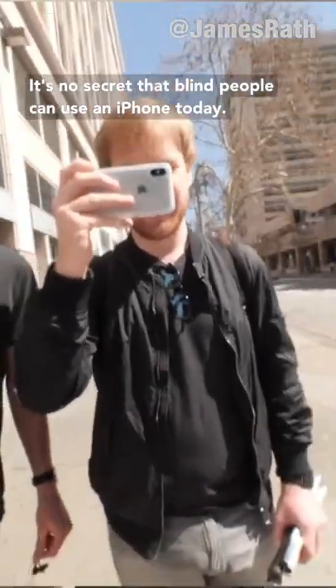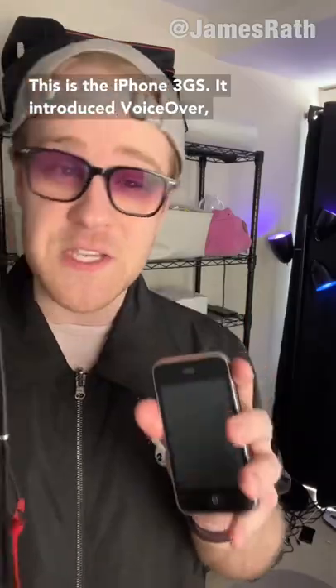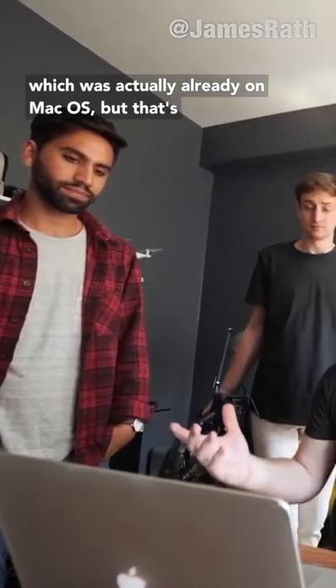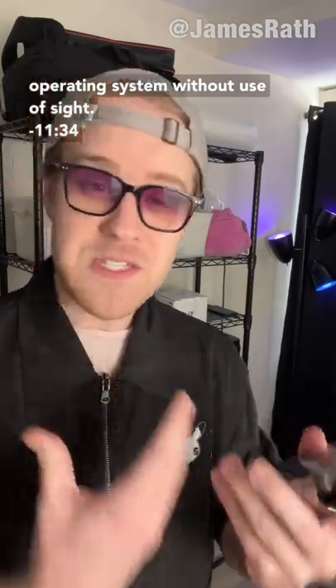It's no secret that blind people can use an iPhone today, but did you know that wasn't always the case? This is the iPhone 3GS. It introduced VoiceOver, which was actually already on macOS — a screen reader that allows you to navigate an entire operating system without use of sight.